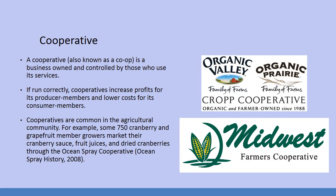There are smaller types of business organizations. Cooperatives, also known as co-ops, are a business owned and controlled by those who use its services. If run correctly, cooperatives increase profits for producer members and lower costs for consumer members. Cooperatives are very common in the agricultural community — for example, some 750 cranberry and grapefruit member growers market their cranberry sauce, fruit juices, and dried cranberries through the Ocean Spray Cooperative.